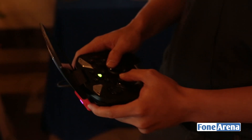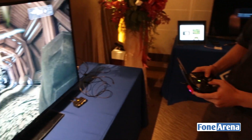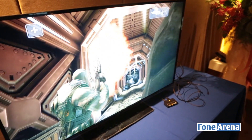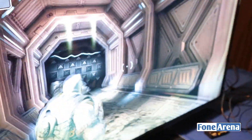What we can do here is a first-person shooter, which is very demanding latency-wise. And we can play this perfectly.